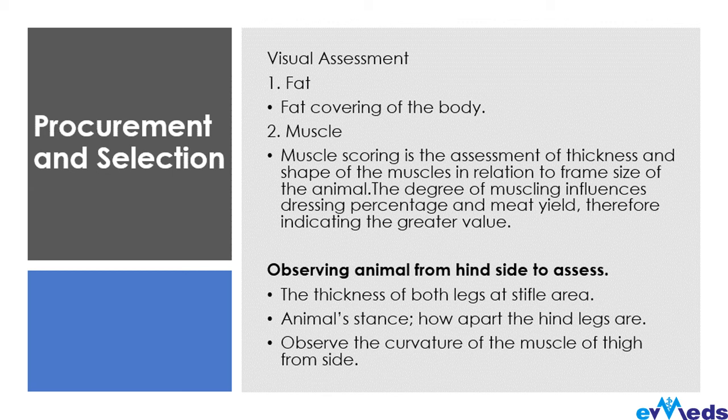Observe your animals from behind to assess the thickness of both legs at the stifle area. Check both legs from the stifle area down through the hind limbs, check the stance of the animal. You also need to observe the curvature of the muscles and ensure the animal is not sick before you buy them, because all these things matter when you finally bring them in for feedlot.